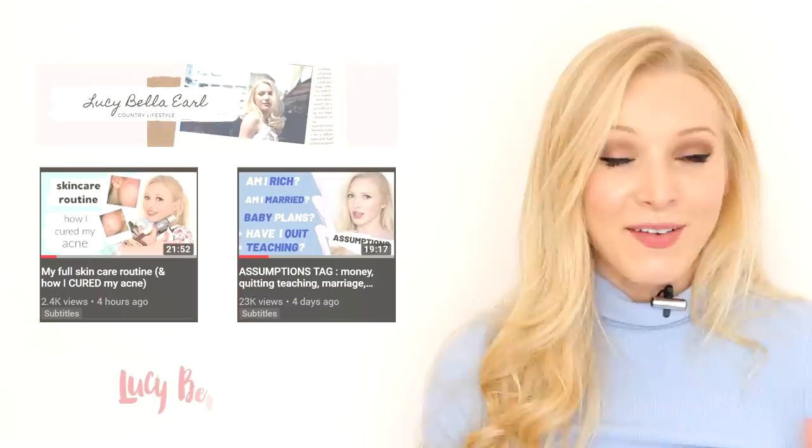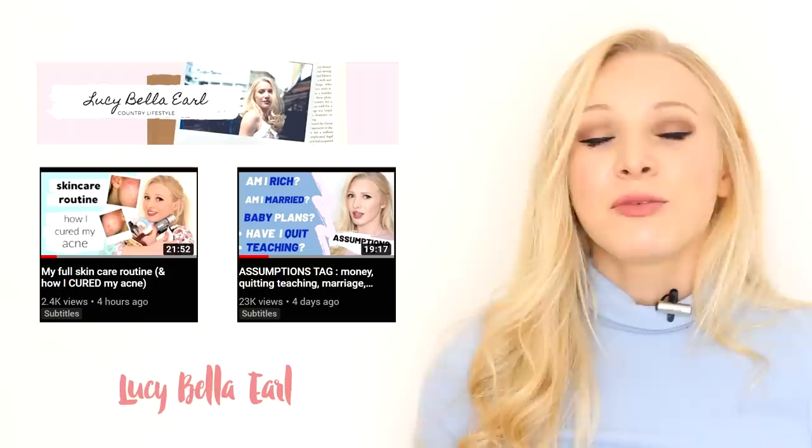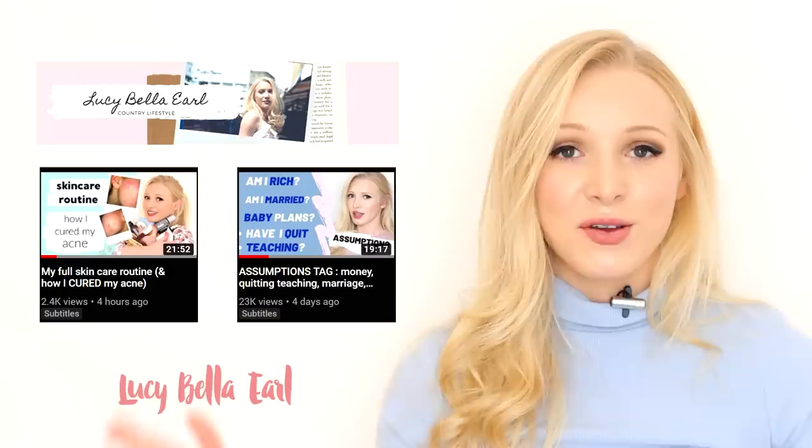In case you didn't already know, I've started a second channel. This is a personal channel called Lucy Bella Earl — I've linked it down below. On this channel I'm sharing personal things that you request: hair, beauty, Q&As, videos with Will, vlogs, anything really. So make sure you check it out and if you like it then you can follow it.